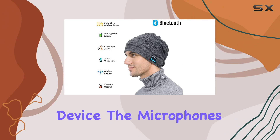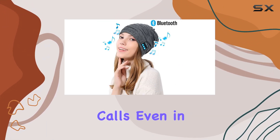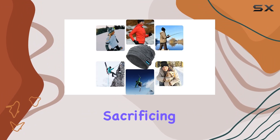One standout feature is the integrated microphone, turning the beanie into a convenient hands-free calling device. The microphone's clarity ensures that your voice comes through loud and clear during phone calls, even in windy or noisy environments.